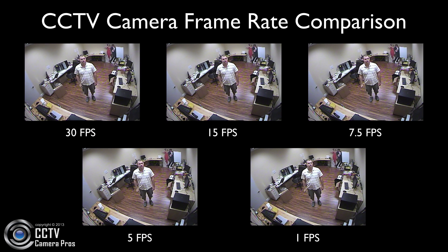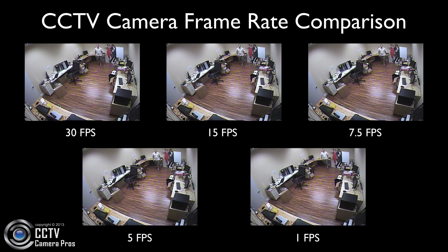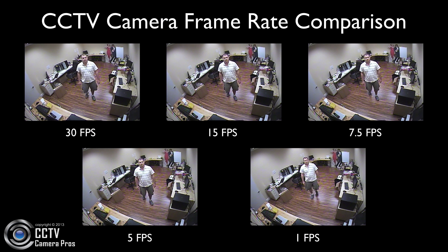This is a side-by-side comparison of video that was recorded at 30, 15, 7.5, 5, and 1 frame per second.